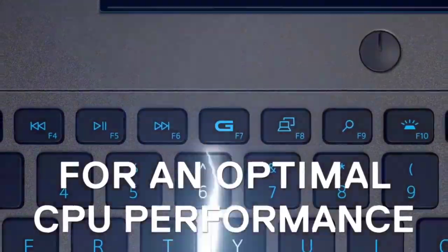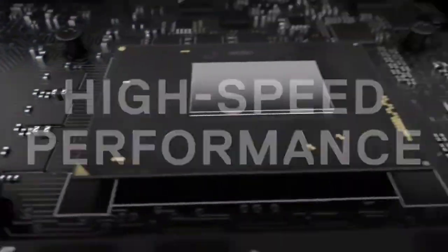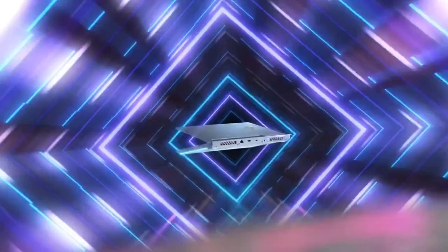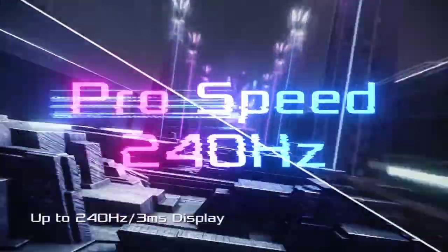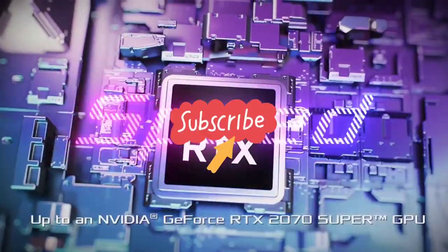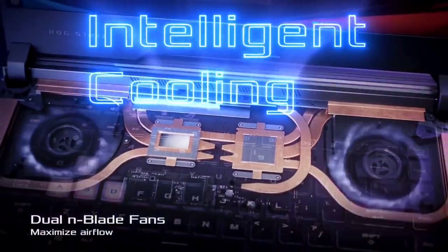In this video, I am going to show you the top 10 best gaming laptops that you can consider buying. Do watch the video till the end and let me know in the comments which laptop you liked the most. Please hit the like button, share this video with your friends, and subscribe to our channel.